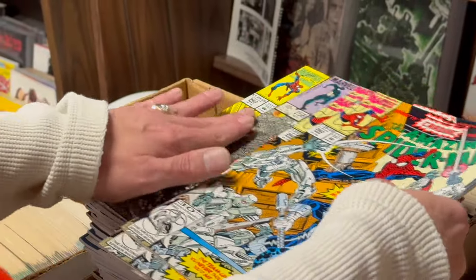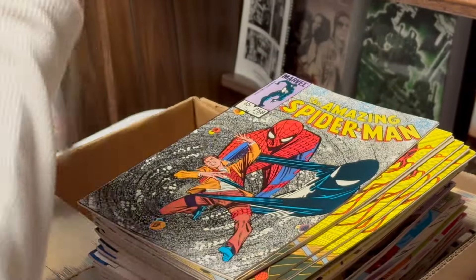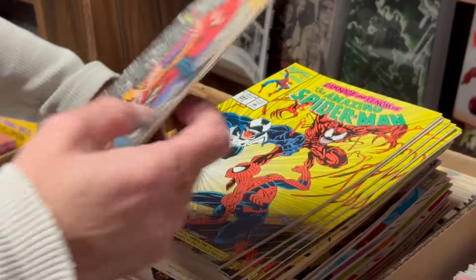I got eight of those. Those are like 40 bucks. Somebody went through this, didn't they? Then we got the second appearance of Carnage — six of these. These are a nice shape, $300 worth of stuff.